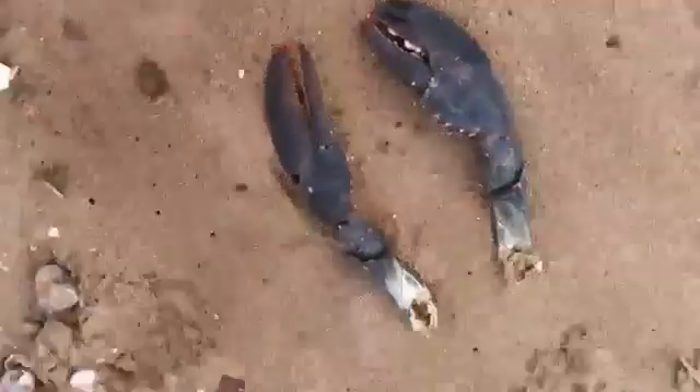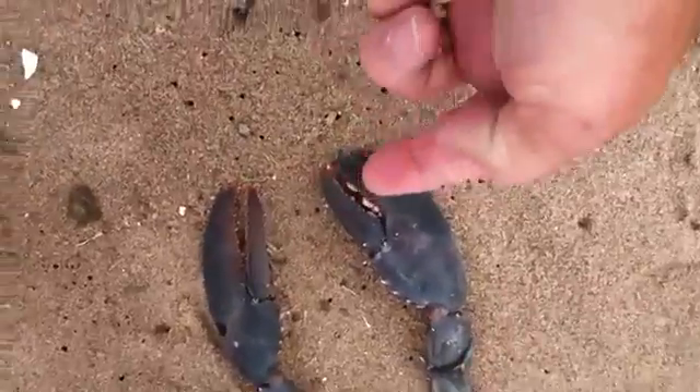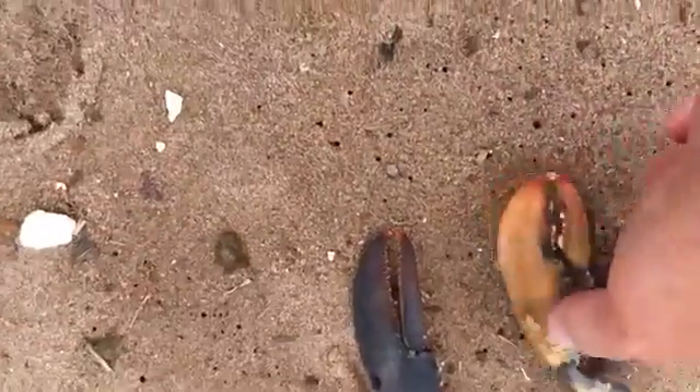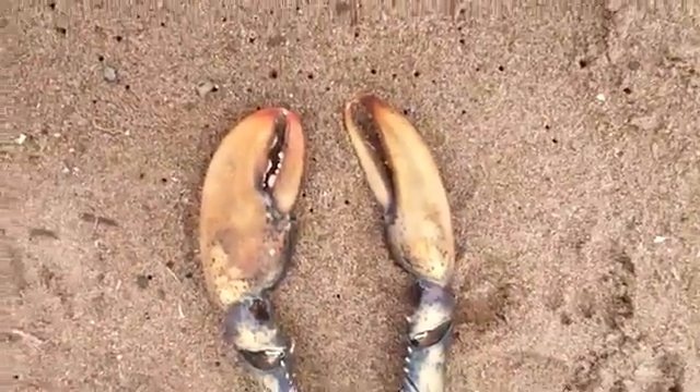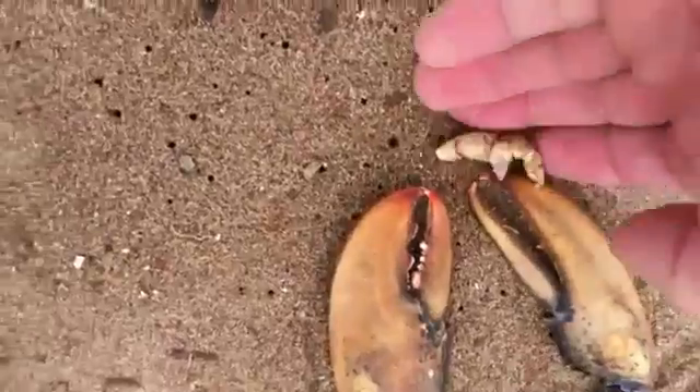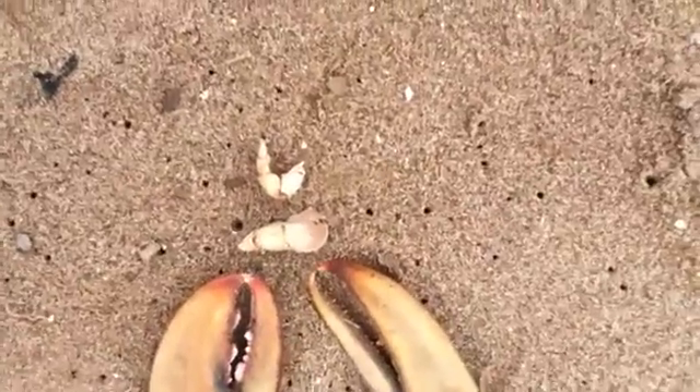Today's find: lobster claws. Give me an idea how big they are — they're not that big, but... cutter and the crusher. And these are from a molt, the claws of a hermit crab.